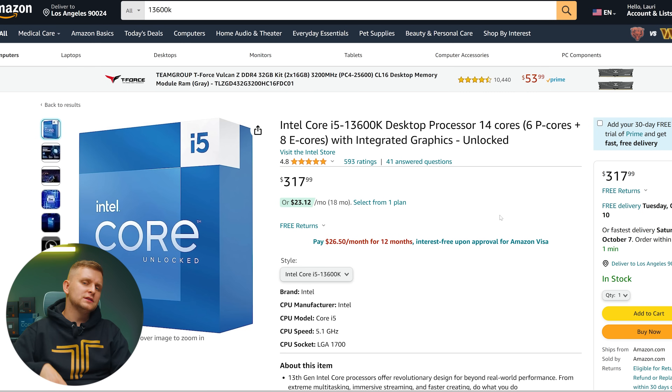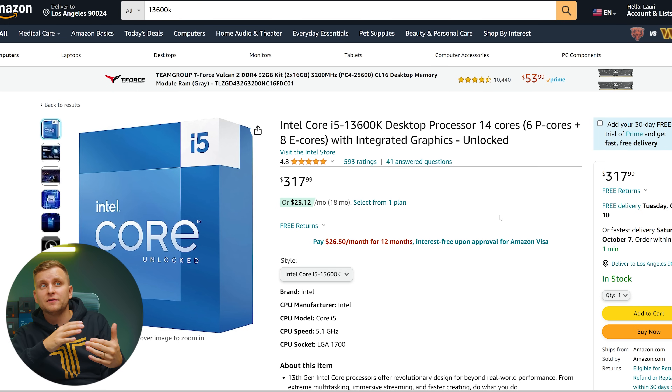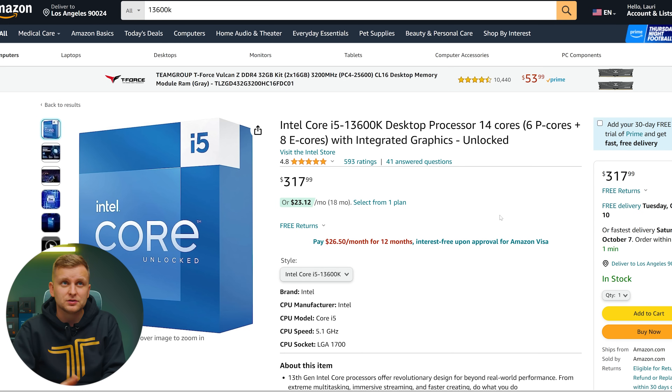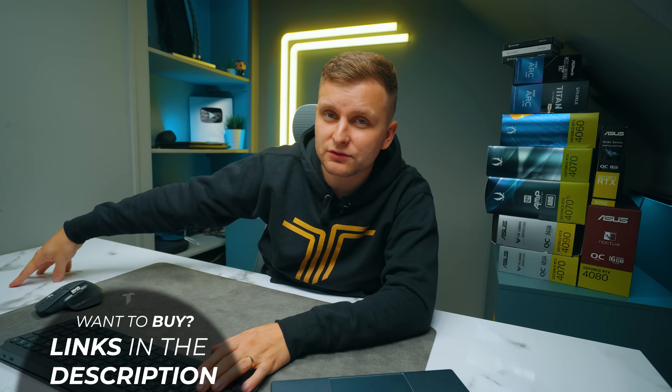For CPU, we're going to be using the Intel 13600K, which is a 14-core CPU and an incredible performer. Don't be misled by the i5 badge — it's absolutely incredible, trading blows with the 12700K and offering some better features. It's one of my favorite CPUs for creators at this budget. The new gen is just around the corner, which means this CPU and these parts are even cheaper, so check out the latest pricing through the links below.